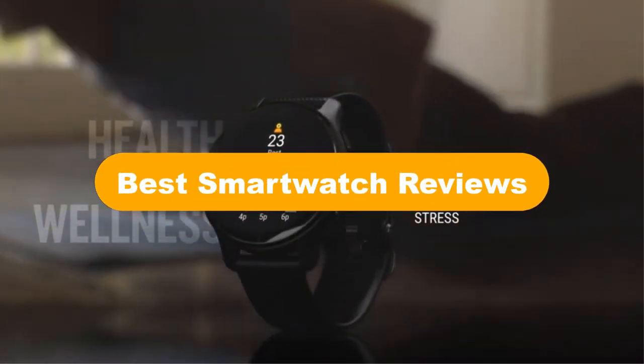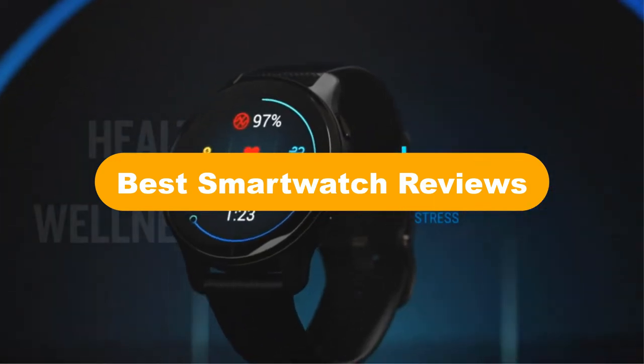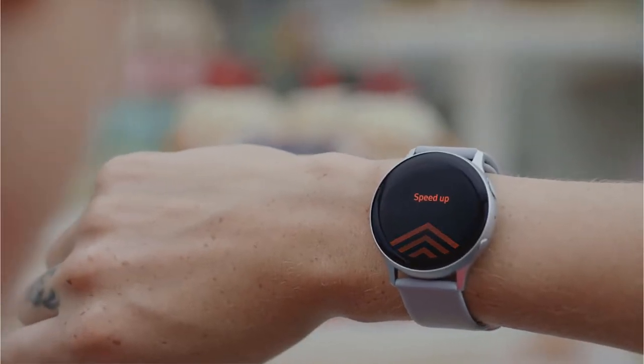Good day everyone. In this video, we are covering the 5 best smartwatches on the market, which are the best for you considering some unavoidable factors that you might miss out without this buying guide.